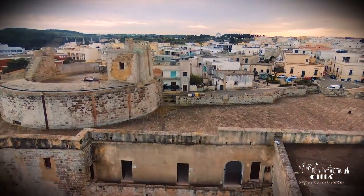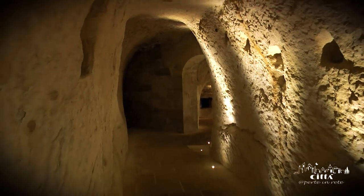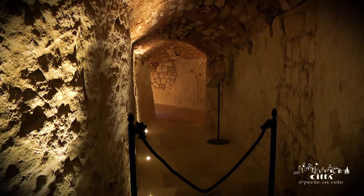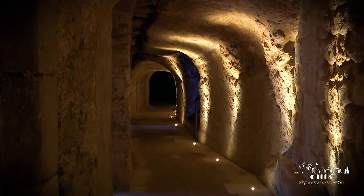Furthermore, the ancient underground environments have recently been made available to visitors. Mainly considered the places of imprisonment, they give a further added value to the visits of the ancient manor.